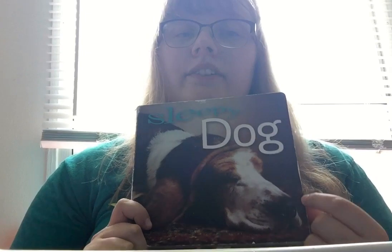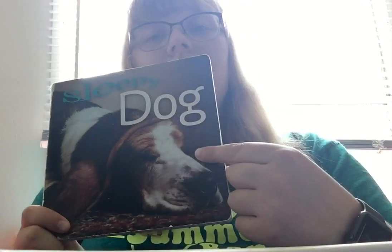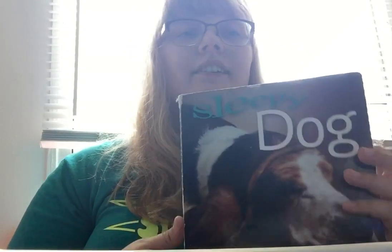Hi everybody, it's Maddie, and today I am feeling so tired. So we're going to read a book called Sleepy Dog, and this book is about dogs who are tired too. Look, this one on the front is already sleeping. Let's get started.